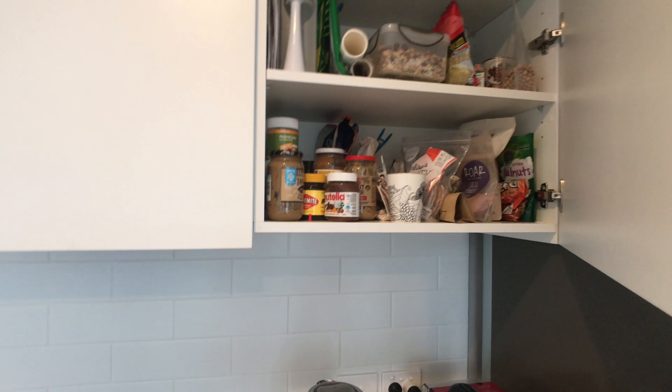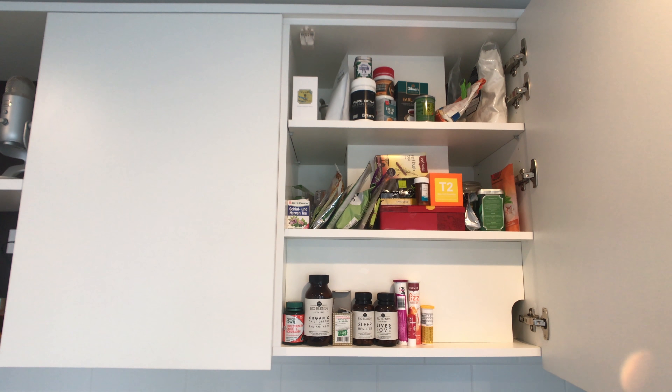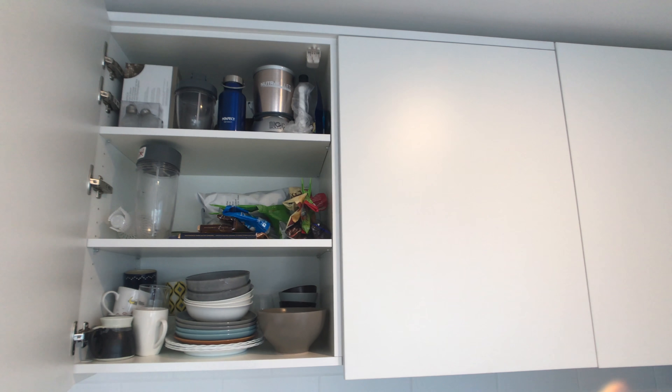All the kitchen cabinetry has soft close, which is great. I'm a big tea and coffee drinker so I dedicate this whole cabinet to tea and coffee, and just a couple of random other things like snacks and our dishware.